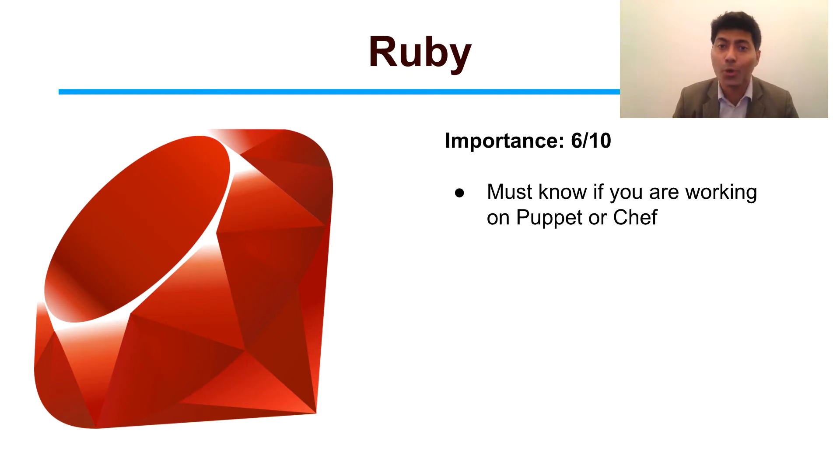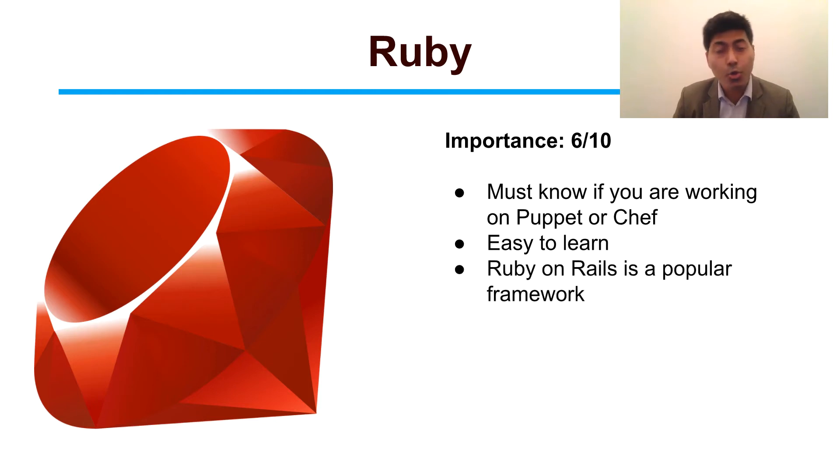The good thing is that Ruby is not difficult to learn at all — it is quite easy. And just like Python, Ruby is also very popular because there are some frameworks like Ruby on Rails, which is based on Ruby.